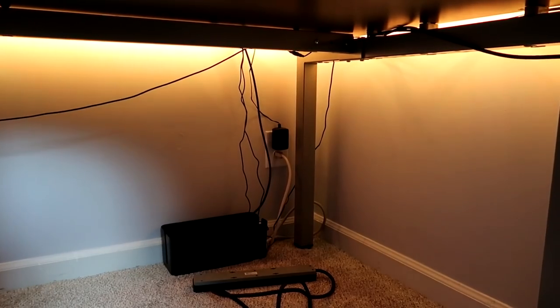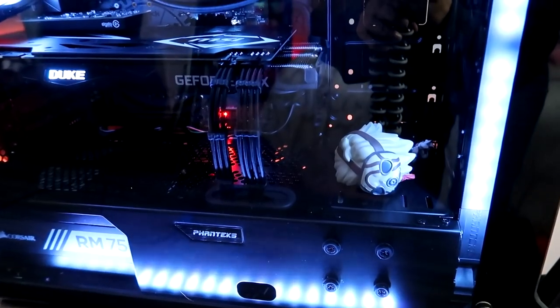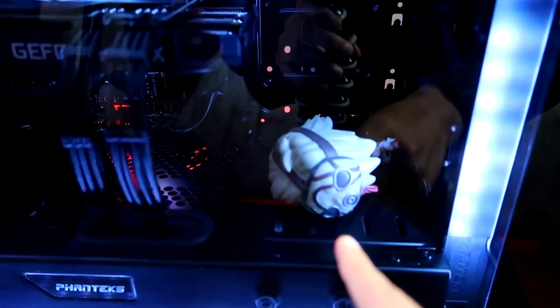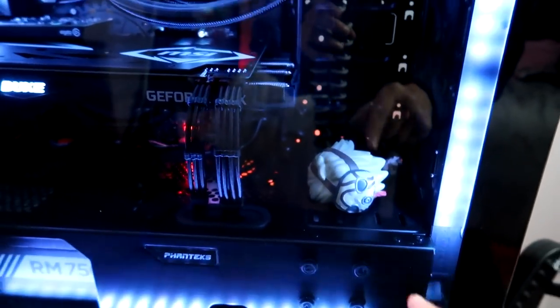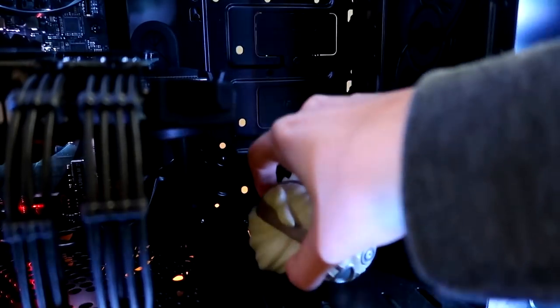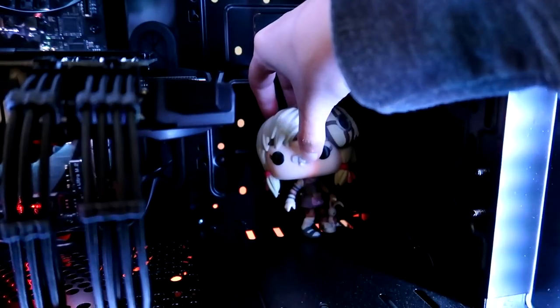The next hour is going to be a bunch of just cable management. First thing is first — we need to fix Tiny Tina. She fell over. She is just face planting completely inside my PC. We have to fix her right now. We have a fixed Tiny Tina.